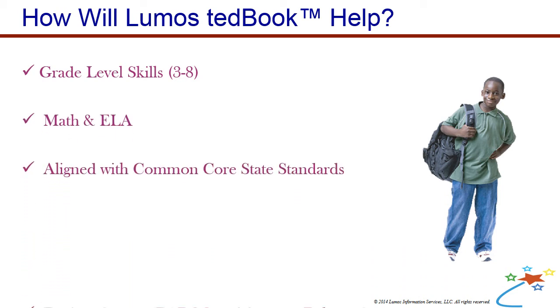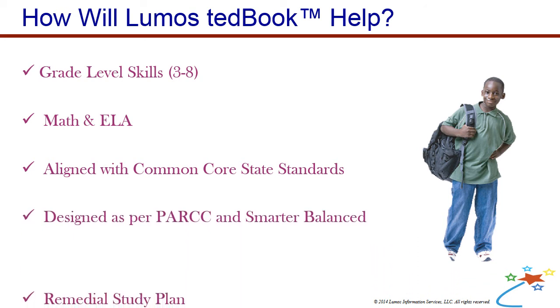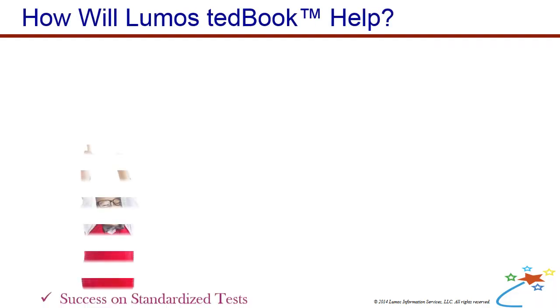They are aligned to the new Common Core State Standards. Assessments are designed as per PARCC, Smarter Balance, or State Guidelines. Assessment results help develop remedial programs.